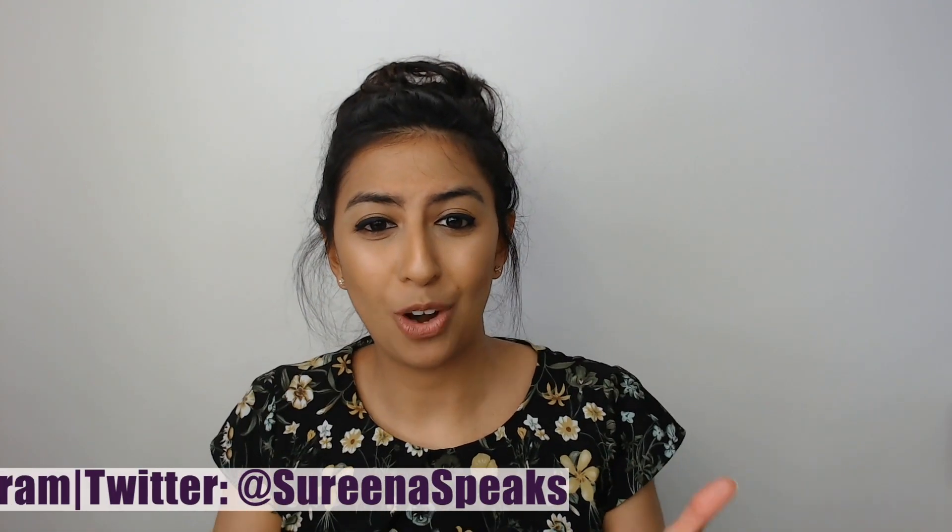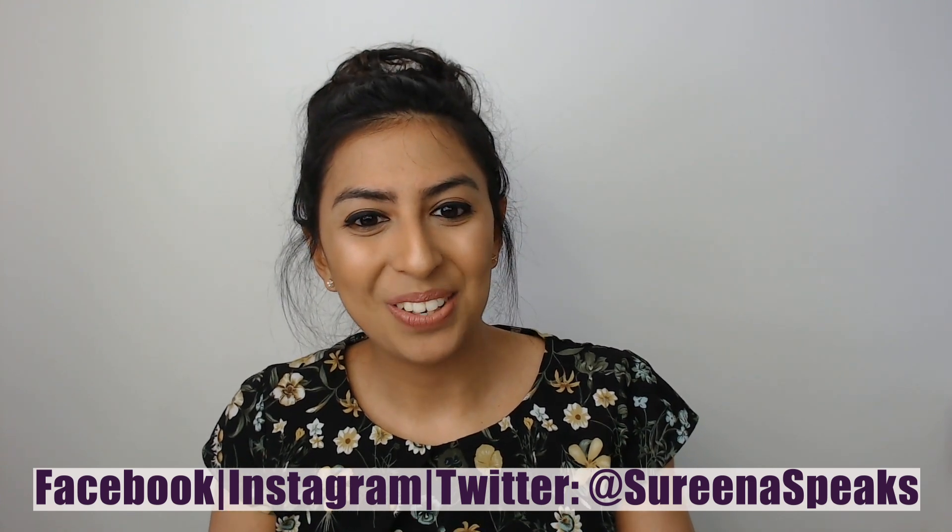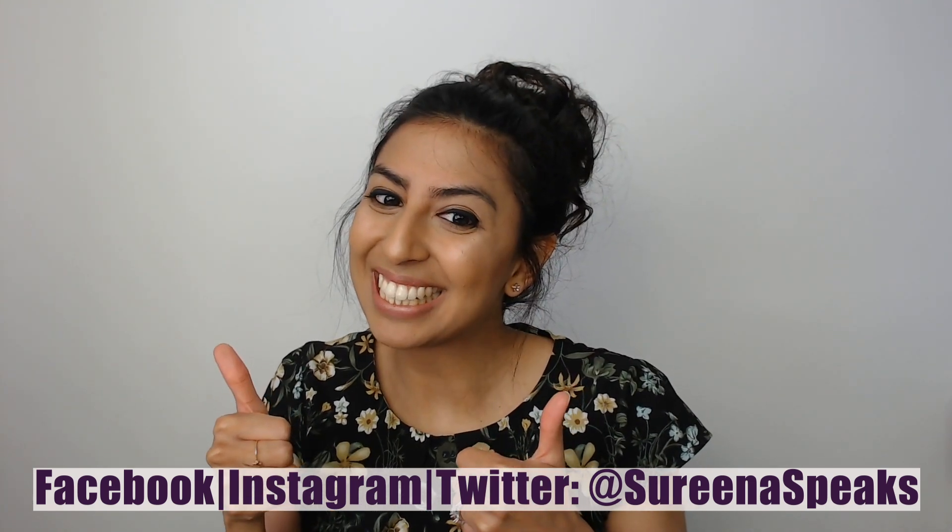I hope you found this video useful. If you did, please give it a thumbs up, share, like, and subscribe. Do also visit my Instagram, Twitter, and Facebook. Until next time, good luck with your revision and happy revising!